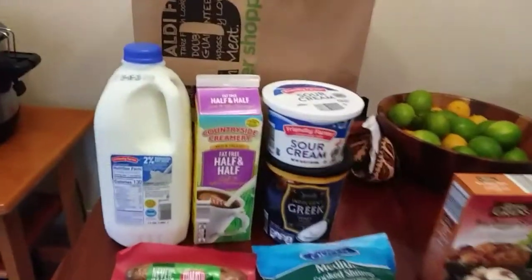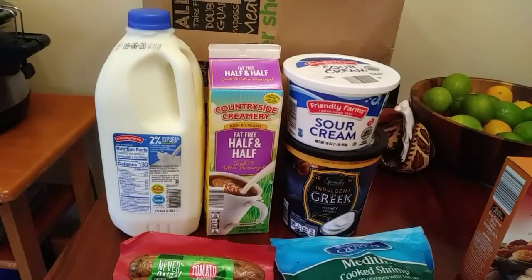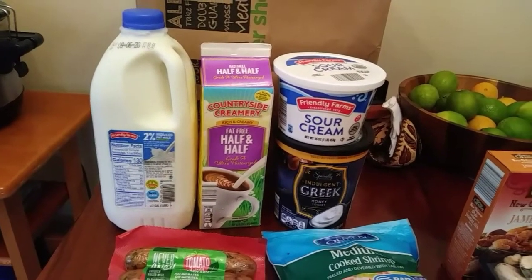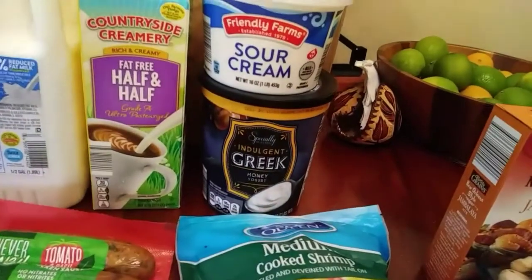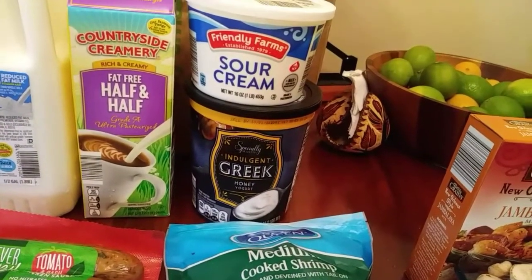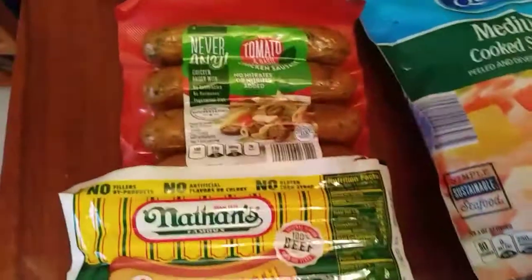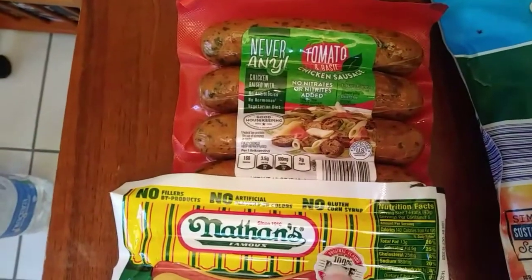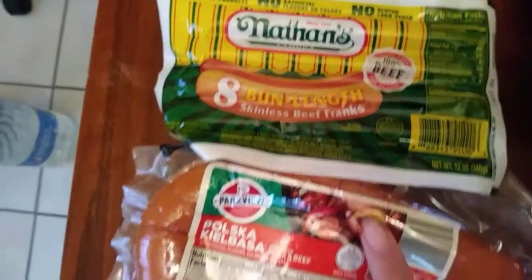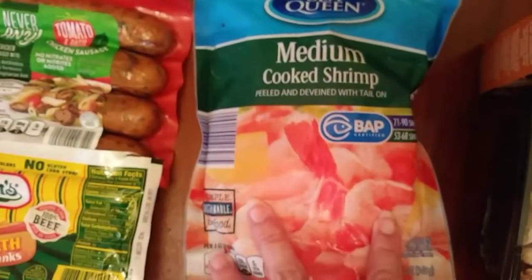I'm going to start with Friendly Farms 2% reduced fat milk for my son. Countryside Creamery fat-free half and half. Friendly Farms sour cream. Just below it, indulgent Greek honey yogurt — I think that's Specially Selected. Over here, Never Any tomato basil chicken sausage, Nathan's hot dogs, Park View Polska Kielbasa, and Sea Queen medium cooked shrimp.